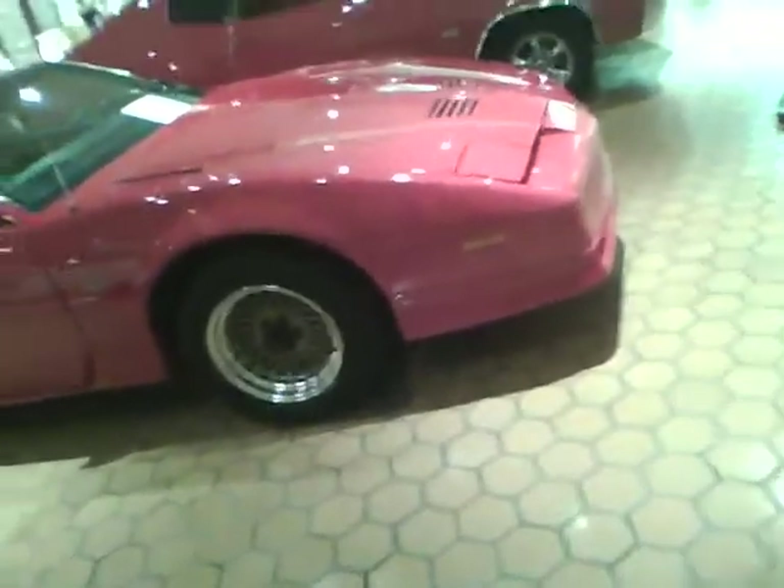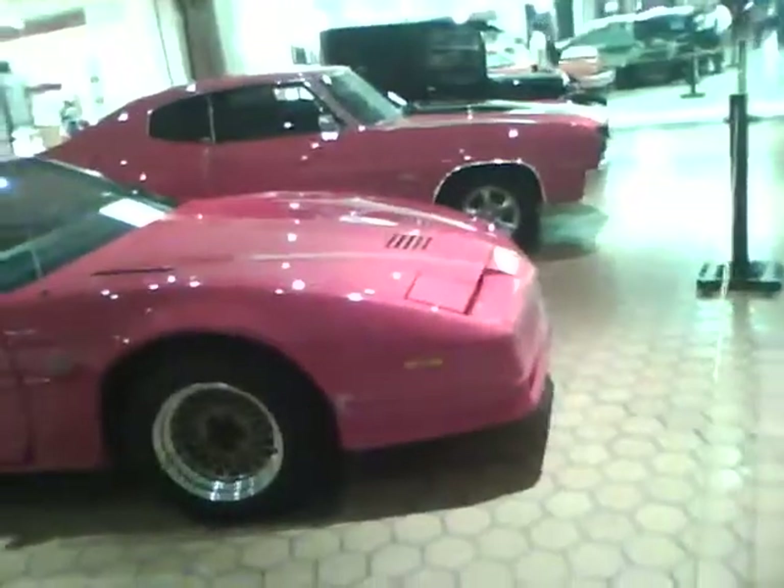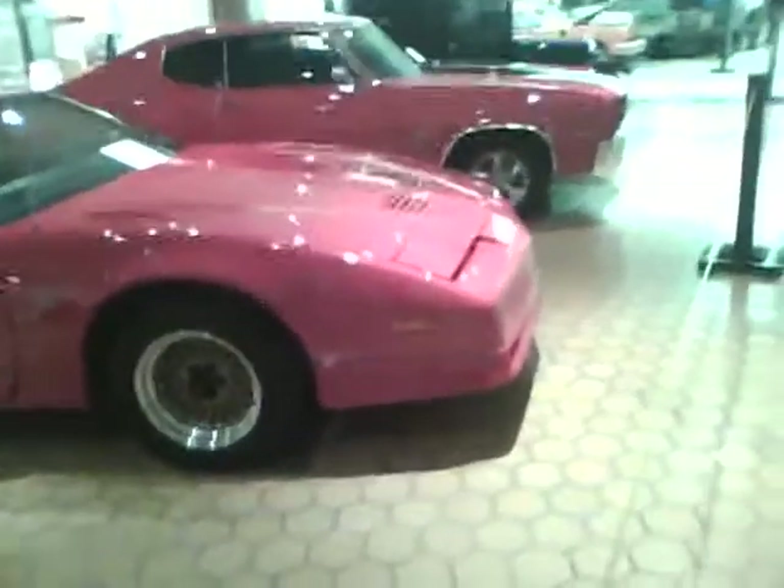And now beside it looks like a 1980s Pontiac Firebird. I can't tell what year it is exactly, but an 80s Firebird Trans Am. I got the exact year of it — 1989 Trans Am.